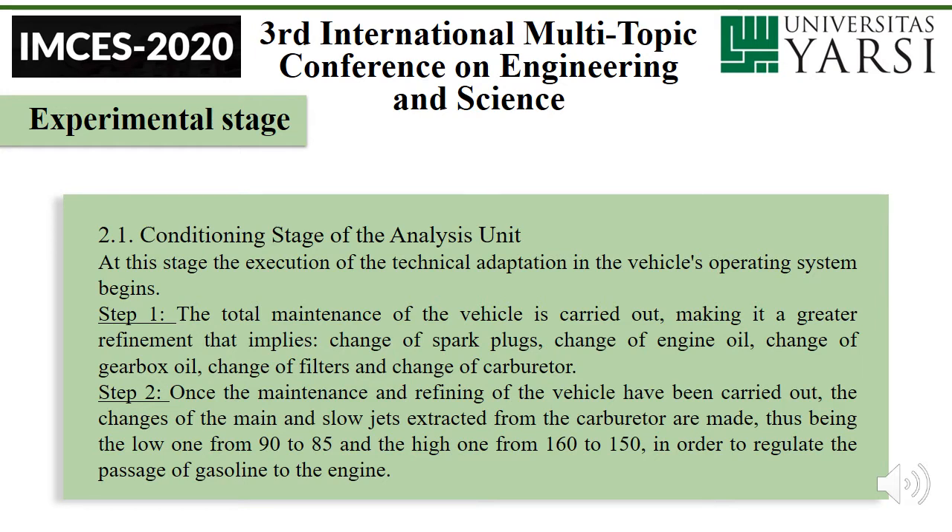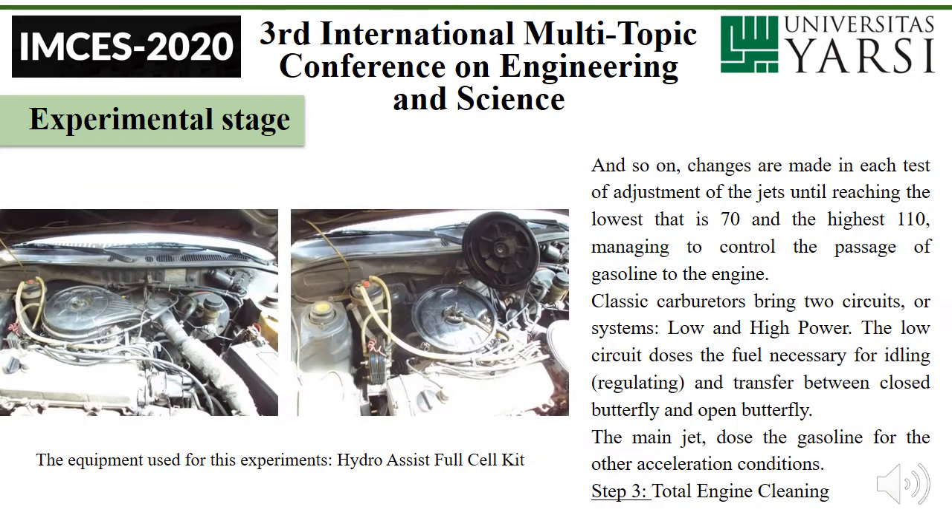Step two: once the maintenance and refining of the vehicle have been carried out, the changes of the main and slow jets extracted from the carburetor are made — the slow jet from 19 to 85 and the main jet from 160 to 150, in order to regulate the passage of gasoline to the engine. Changes are made in each test of adjustment of the jets, searching for the lowest at 70 and the highest at 110, managing to control the passage of gasoline to the engine. Classic carburetors have two circuits or systems: low and high power. The low circuit handles the fuel necessary for idling, regulating, and transfer between closed butterfly and open butterfly. The main jet supplies gasoline for all other acceleration conditions.